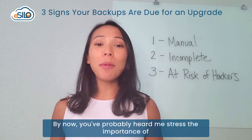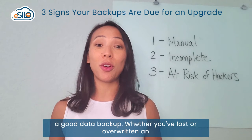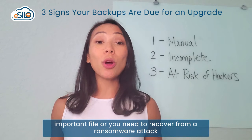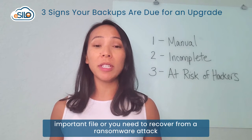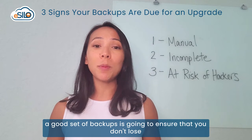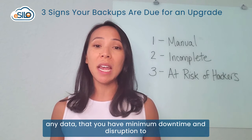By now, you've probably heard me stress the importance of a good data backup. Whether you've lost or overwritten an important file, or you need to recover from a ransomware attack where they've held all of your data hostage, a good set of backups is going to ensure that you don't lose any data.